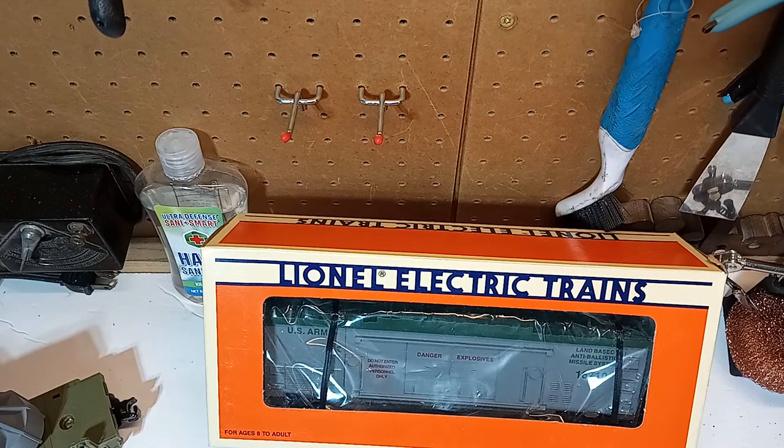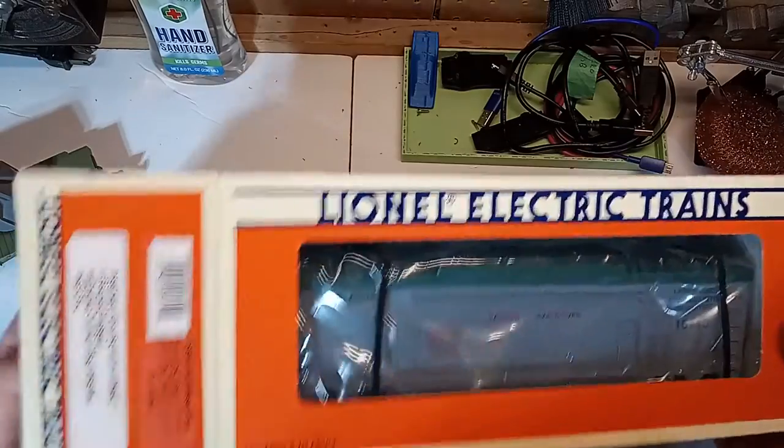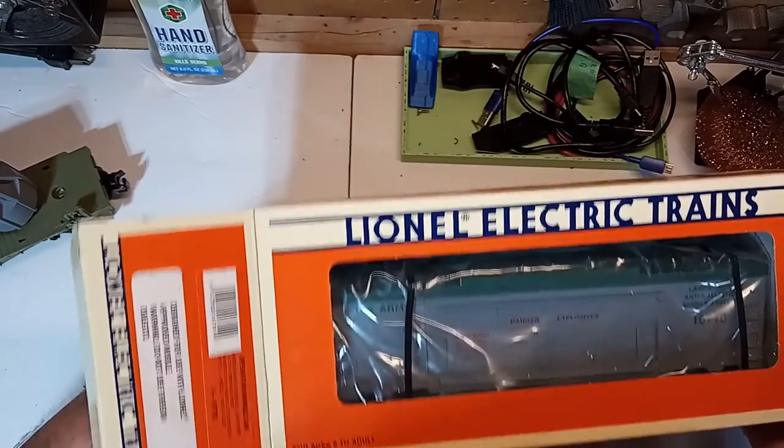Here is my version of the Minuteman car — a reissue from 1995, new in the box. We're going to unpack this and let it see the light of day for the first time in over a quarter century. 1995 seems like just yesterday to me.